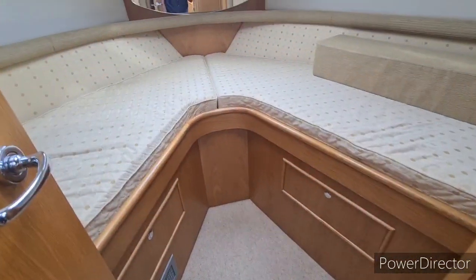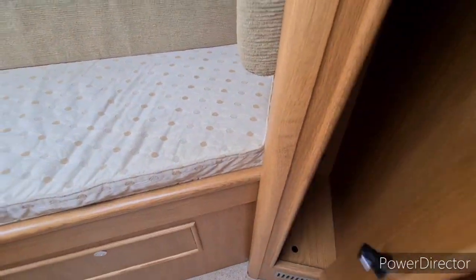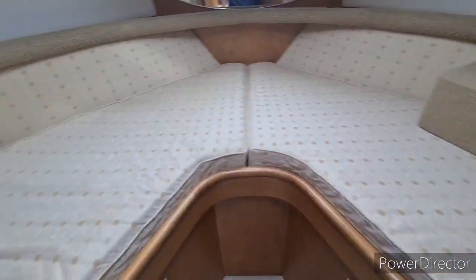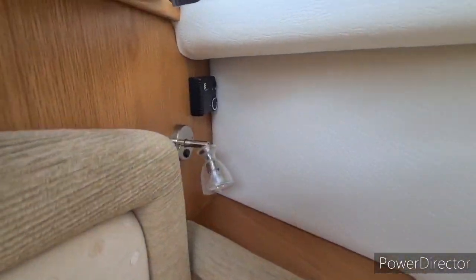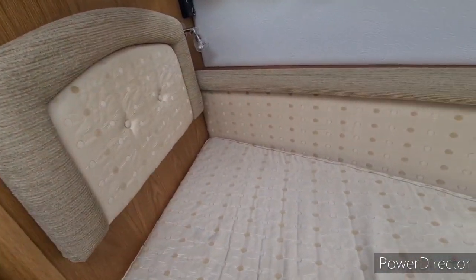The forward cabin gives us a V-berth with storage, a hanging locker to the starboard side and also another one to the port side, plus additional heating control in the forward cabin so you can switch the heating on from this end.